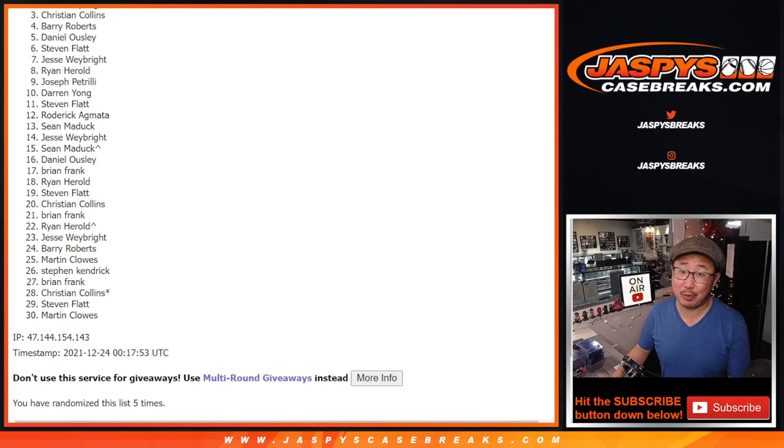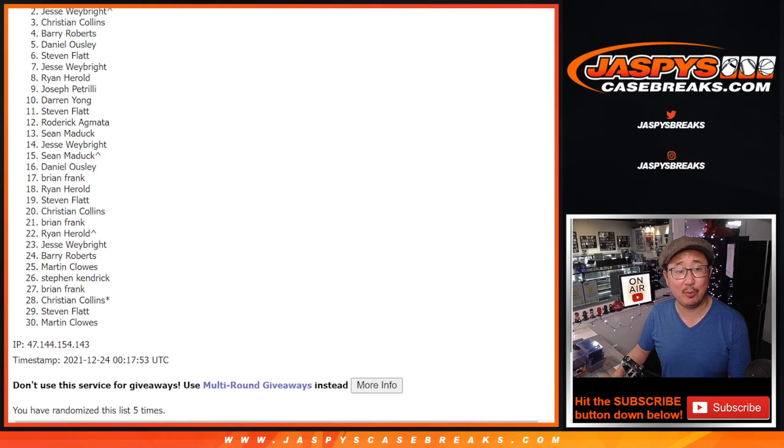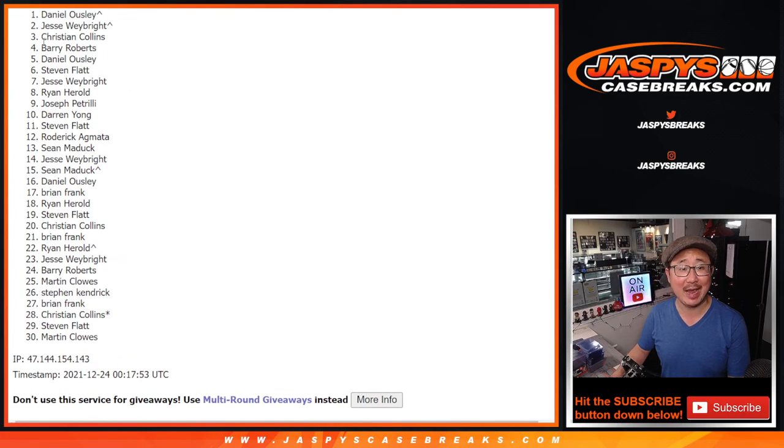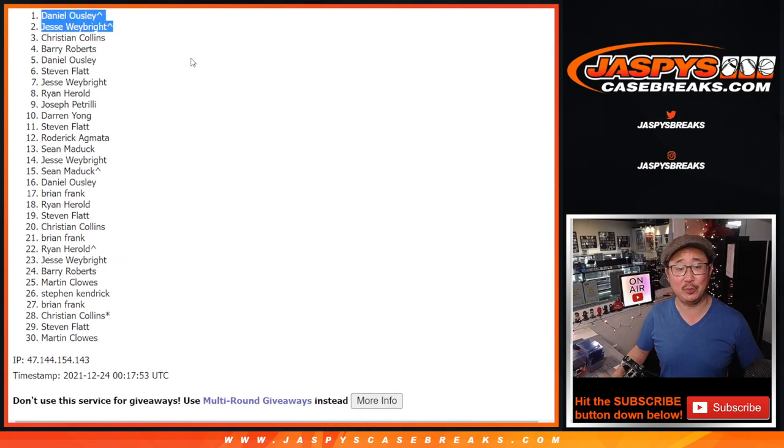Top two, you're in the next break — that full case Mosaic Basketball break. Jesse, with this extra spot that you won, and Dano also with the extra spot. There you go. Extra spots helping out this time. Thanks for watching everybody. I'll see you in the next video for the next break. Bye-bye.